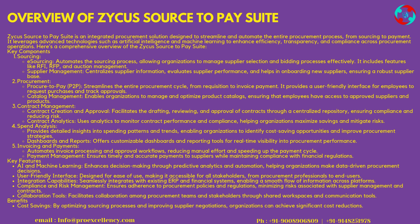Contract Management — Contract Creation and Approval facilitates the drafting, reviewing, and approval of contracts through a centralized repository, ensuring compliance and reducing risk. Contract Analytics uses analytics to monitor contract performance and compliance, helping organizations maximize savings and mitigate risks. Spend Analysis provides detailed insights into spending patterns and trends, enabling organizations to identify cost-saving opportunities and improve procurement strategies.